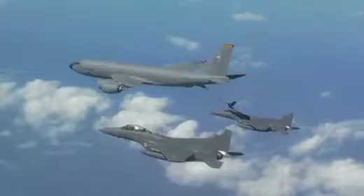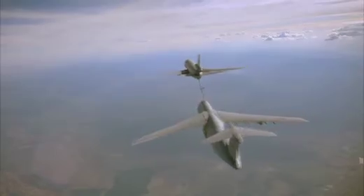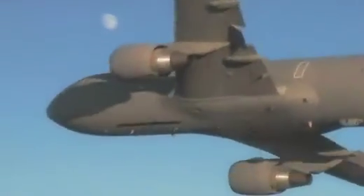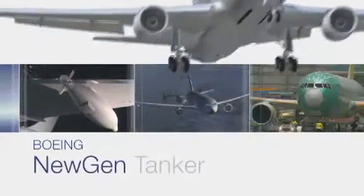For over six decades, Air Force tankers have been the enabler for projecting global reach and power. Today, with lives literally on the line, our warfighters need a new multi-role tanker — one that is more capable and flexible with the latest technology and is combat ready on day one. Our military men and women deserve the best tanker America can deliver.